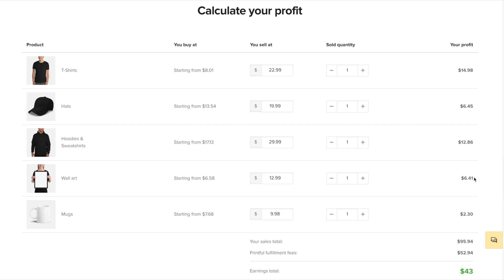The profit on the wall art is $6.41. And last but not least is the mug, which Printful will charge $7.68. Let's say we sell the mug for $9.99 — the profit will be $2.31. Looking at the breakdown at the bottom, our sales total is $95.95, Printful will charge $52.94, and our earnings total is $43.01. That's essentially how the profit breakdown works when it comes to Printful.